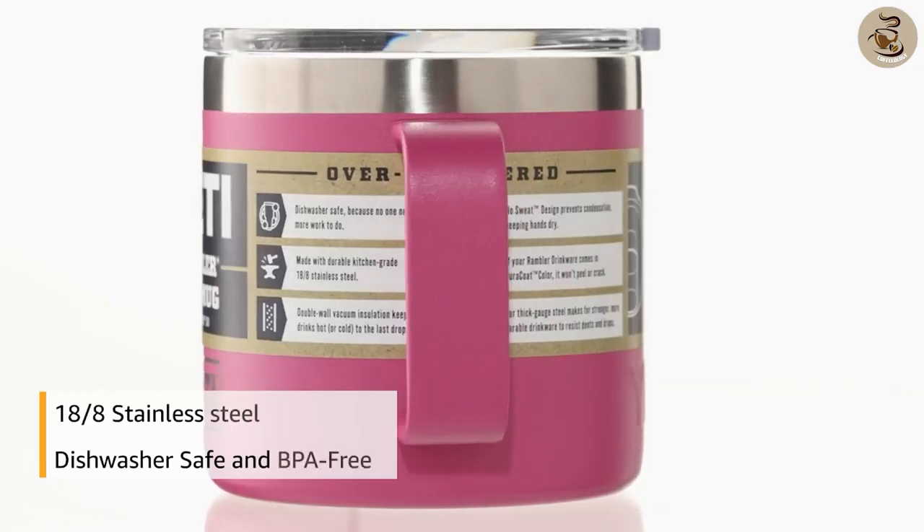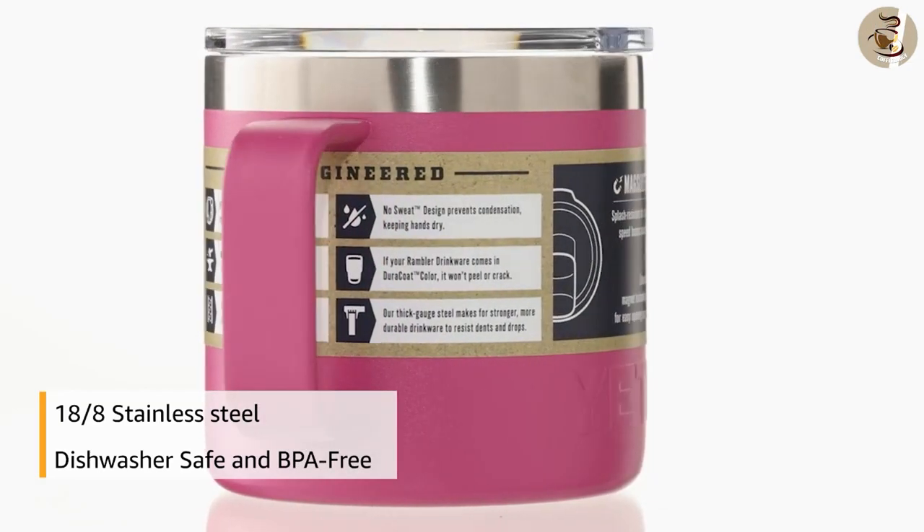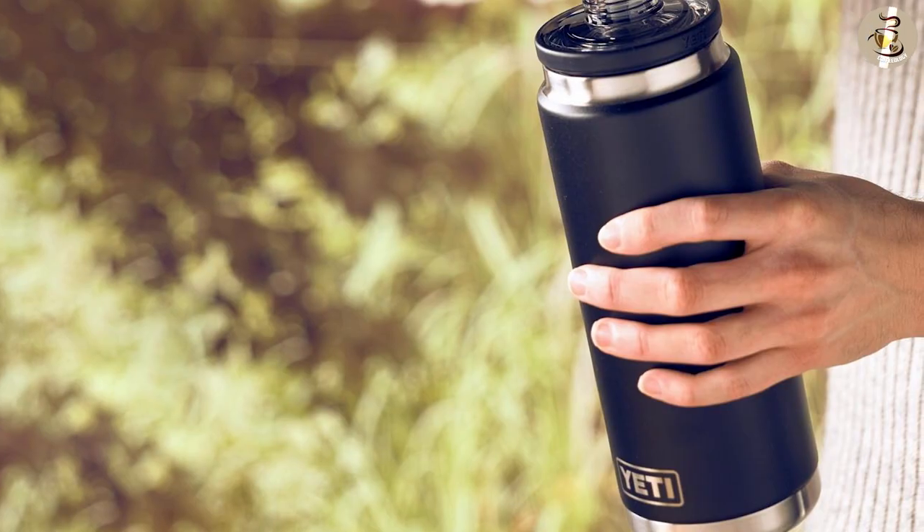Overall, Yeti uses high-quality materials in their designs, and they always have. This creates an insulated tumbler that is incredibly durable, dishwasher safe, and well-built from overall tumbler construction to lid construction.